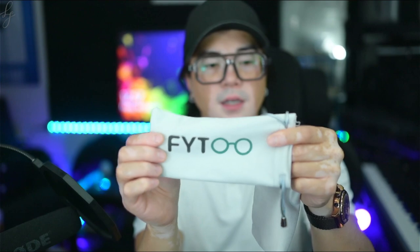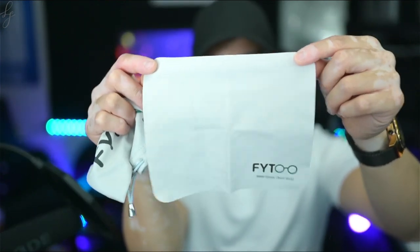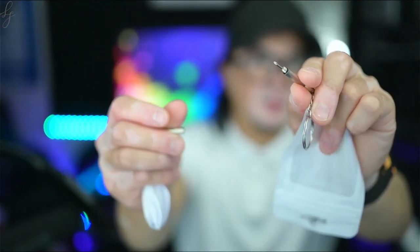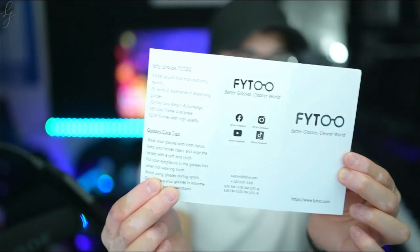I also want to say that each individual case has its own microfiber cloth inside. You've also got a pupillary distance ruler — curious as to what your pupillary distance is. It comes with an additional microfiber cloth in the box, plus inside that a screwdriver — flat head on one side, Phillips head on the other — and a pamphlet.